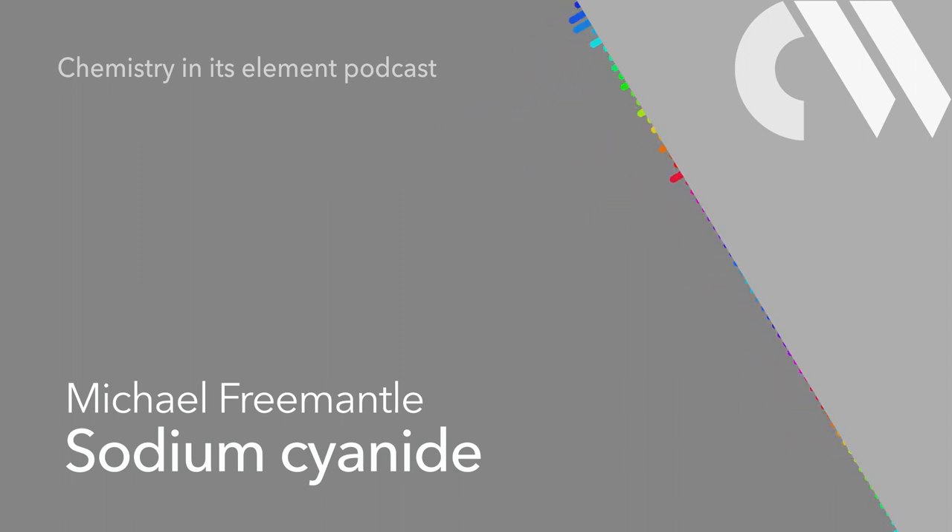The Chemistry in its Element podcast — curious tales of chemical compounds. This week, Mike Fremantle looks back to a fateful night 20 years ago.